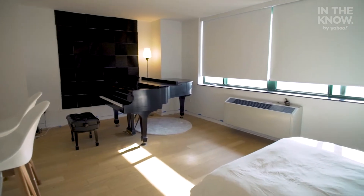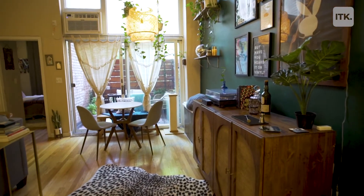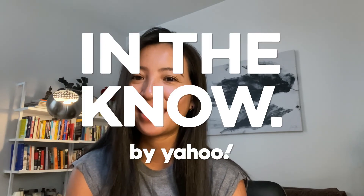Hi everyone, it's Sochita. It has been a few weeks now since I've seen Will and toured apartments on the Upper West Side. Since then, I've actually had a chance to check out some other parts of New York, and I don't think I'm quite ready to pull the trigger just yet on a new apartment. So for now, I am going to keep looking. We'll see you next time.